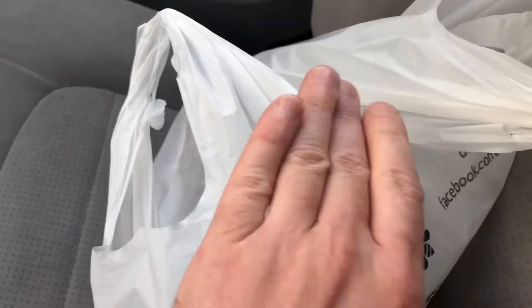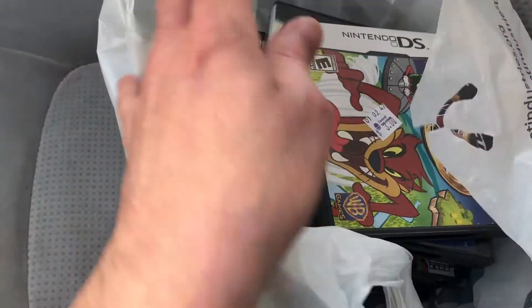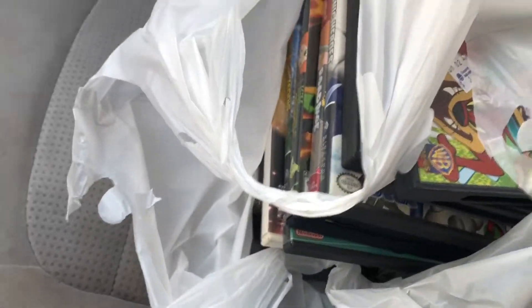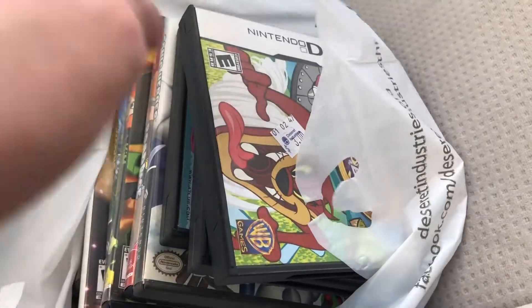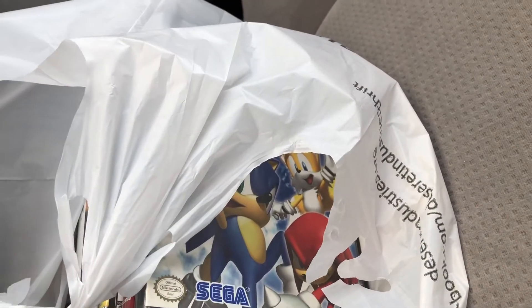Holy shit guys, I just went to the DI. Just got off work, it's Tuesday, had to go to the post office to mail off a few things and I got a little bit of footage in there.